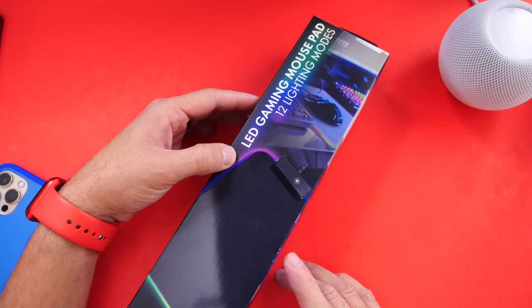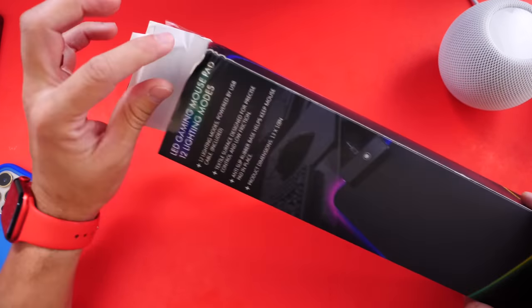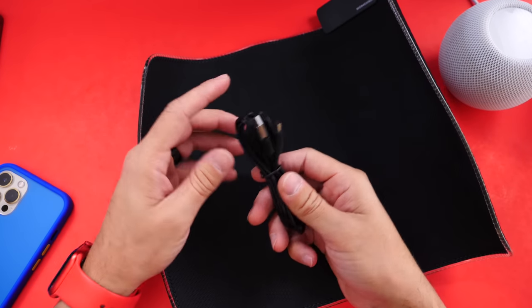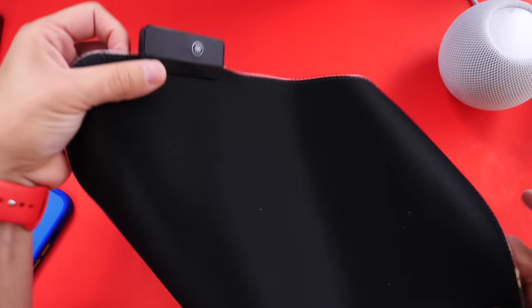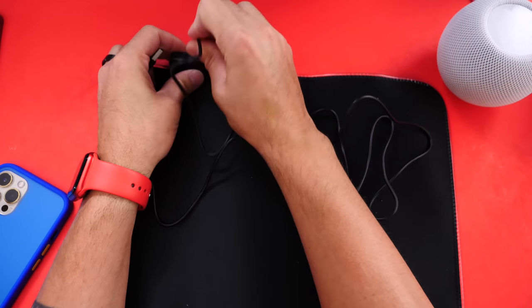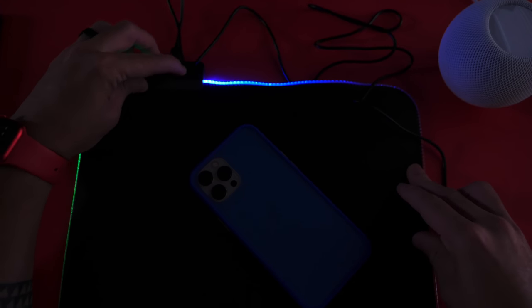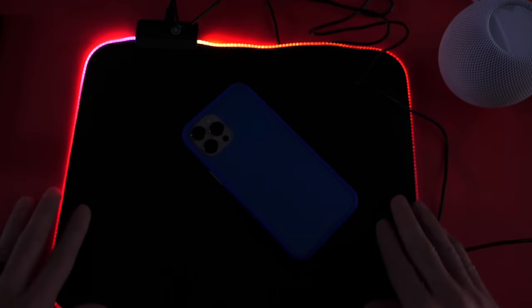Last but not least, I have an LED gaming mouse pad. This one has 12 light modes and changes different colors — again about six bucks. If you know someone that loves to game, this is a perfect gift. It comes with a cable; make sure you have a wall adapter because it does not come with one. The materials feel very nice. We'll turn off the lights in the studio — there it is! It lights up, has different color modes, and you can press the button on top to change the colors. Five to six bucks and it looks amazing.